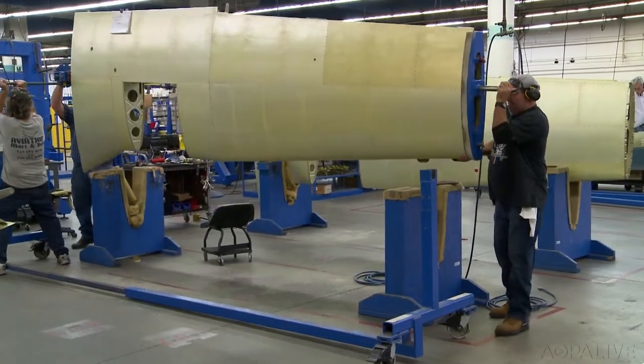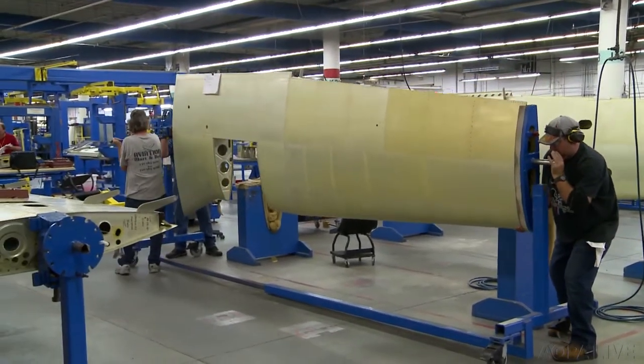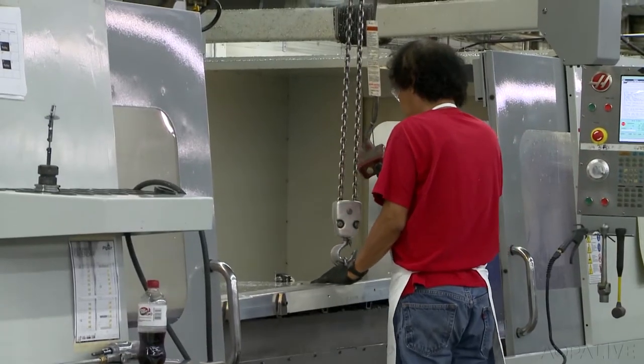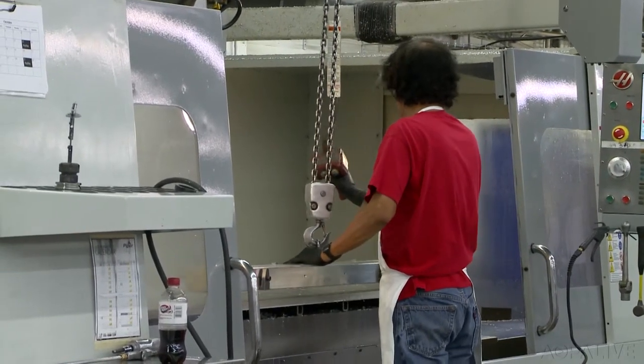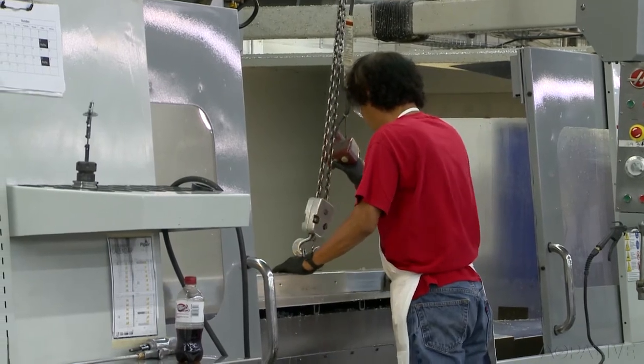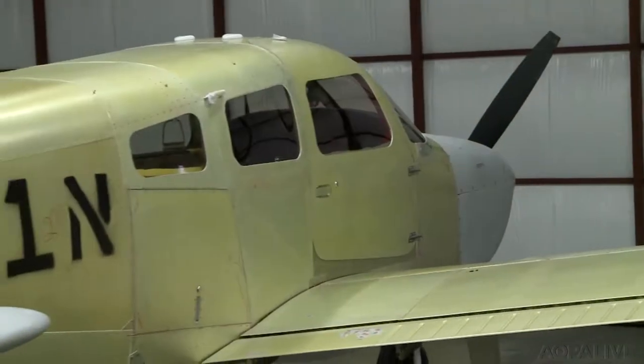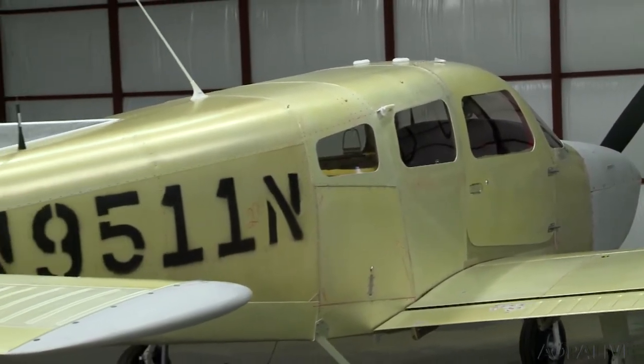Visitors on the tour will get to see all the steps to the production process. Now unlike a lot of companies that outsource parts to Mexico, to China, et cetera, we do most of the fabrication assembly here. So you get to see raw material end up being a finished product, start to finish.